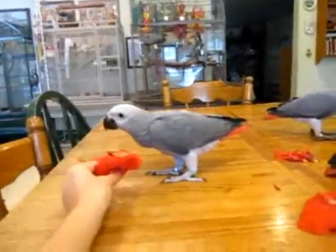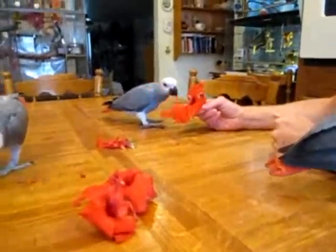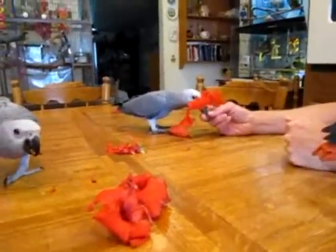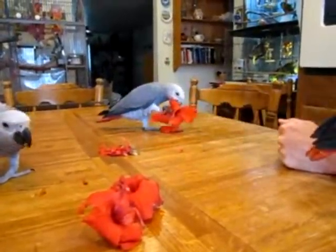With African grays, they tend to be a bird that needs to see something new every day. And a flower is actually a scary thing at first. These guys all backed up and hissed at the flowers, and now they're quite used to them. They find out that they're good things.